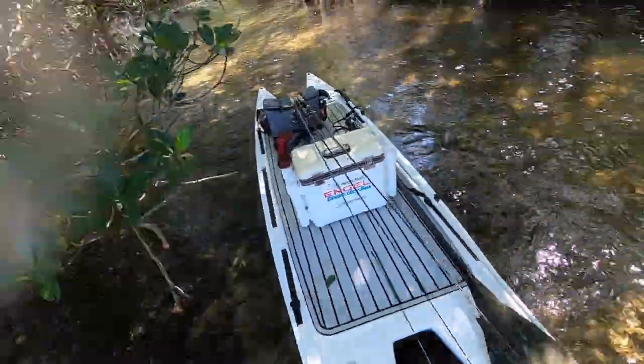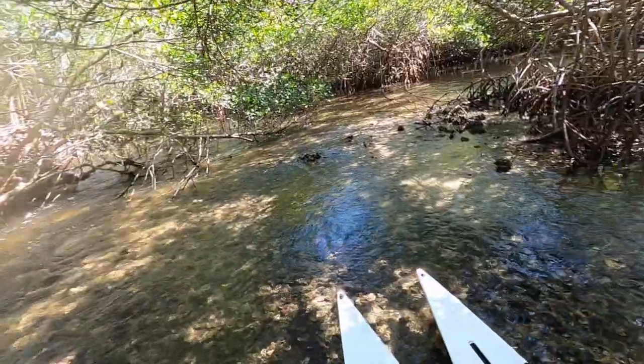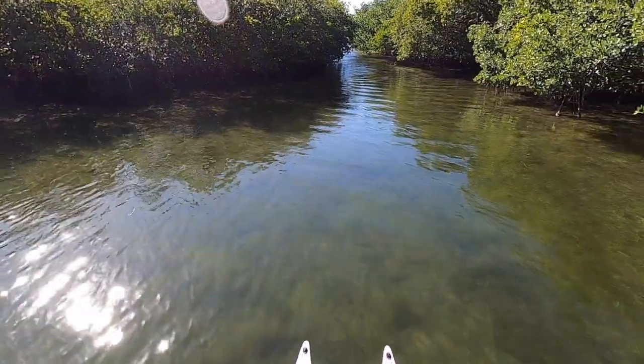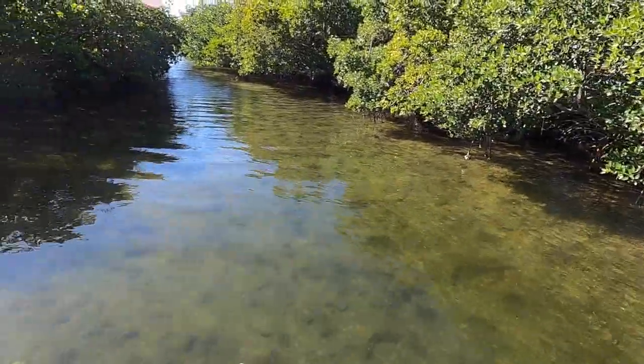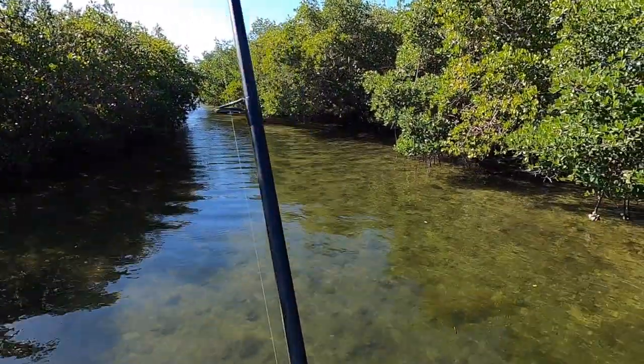Wow, this current is cranking through here. I definitely have to pick up the paddleboard. Look at all these snook in here! Another snook, more snook, more snook, sheepshead, another snook — and I'm up in the tree. Gotta love it.